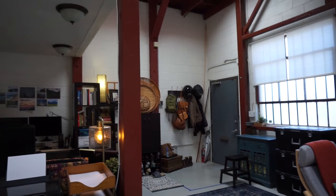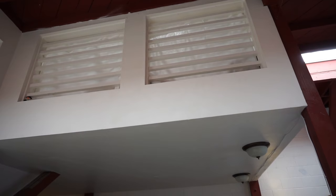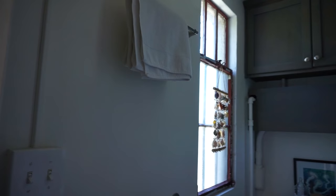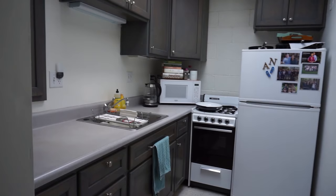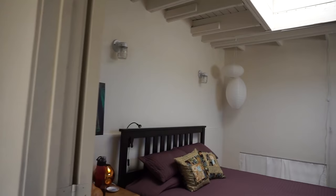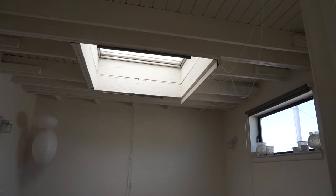Above the computer area is our bedroom, accessible via the back here. This is our bathroom — I try to keep it shut but always forget. It has a nice little window. Kitchen — another skylight. Bedroom — another skylight. We're going the minimal wardrobe route.